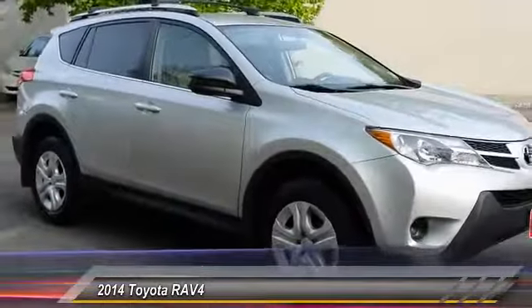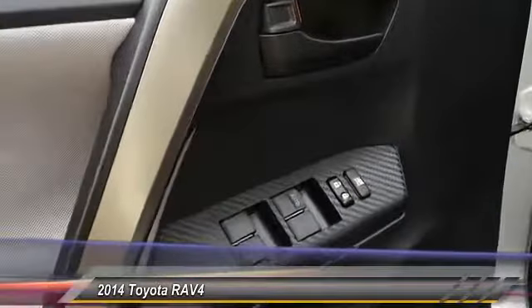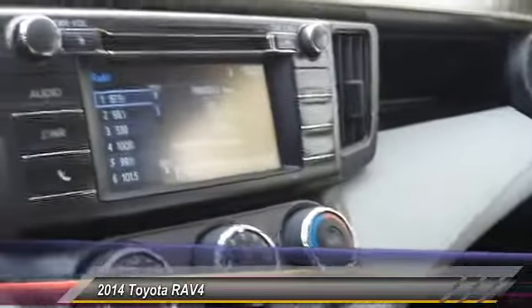This vehicle has less than 35,000 miles. Here are some of this vehicle's great options: stability control, traction control, anti-lock braking system, steering wheel audio controls, backup camera, keyless entry, all-wheel drive, Bluetooth, power steering, and adjustable steering wheel.